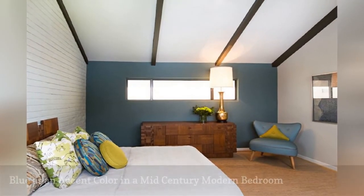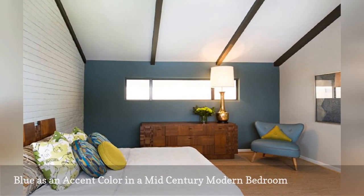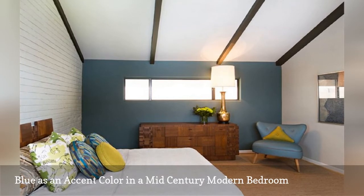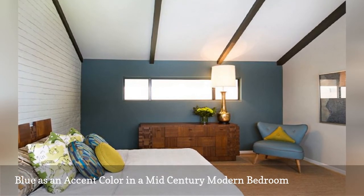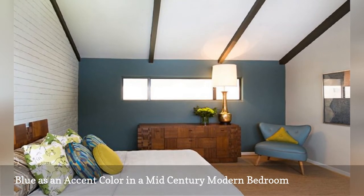Blue might not be the most common accent color in mid-century modern design, but look how beautifully it's used in this bedroom from Jamie House Design. The grayish-blue accent wall, wonderful small chair, and colorful throw pillows really add pizzazz to this otherwise rather simple space.